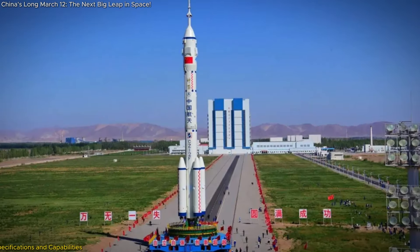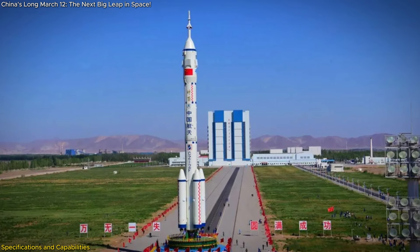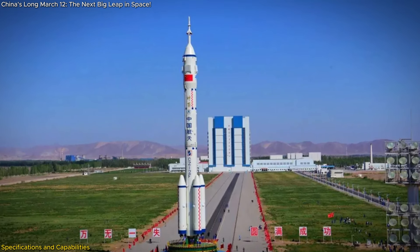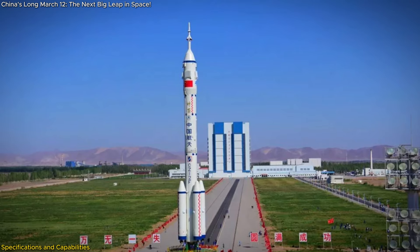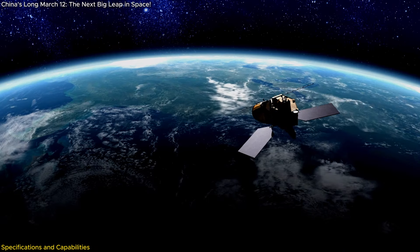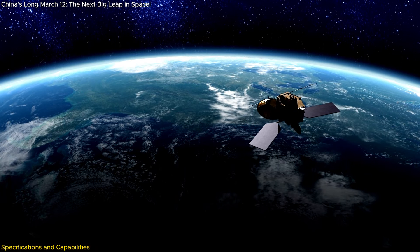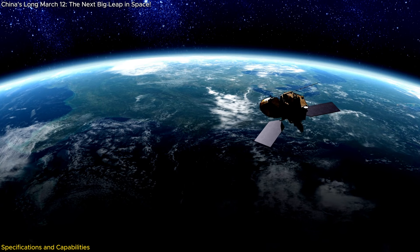This two-stage, kerosene-fueled rocket is designed to handle a payload capacity of up to 12,000 kg to low-Earth orbit (LEO) and 6,000 kg to Sun-Synchronous Orbit (SSO), making it one of the most powerful rockets in China's arsenal. This capacity is crucial for deploying larger satellites and multiple smaller ones, enhancing the efficiency and scope of satellite missions.